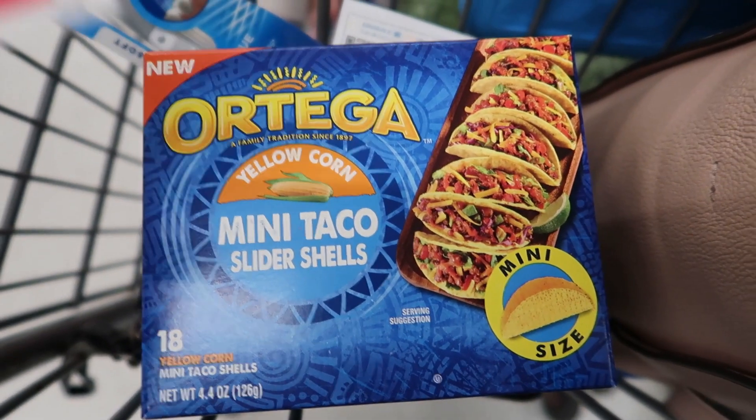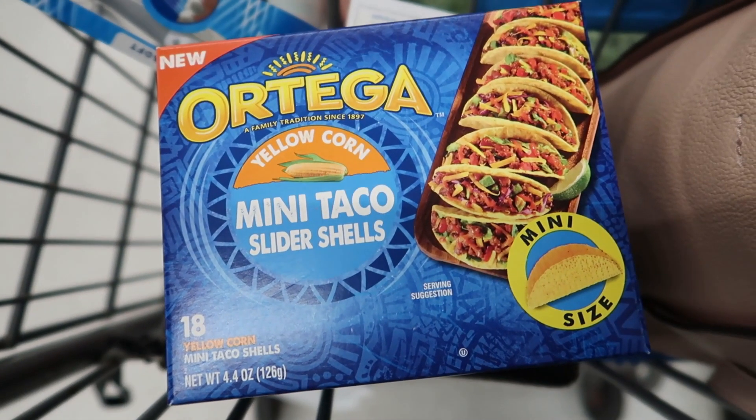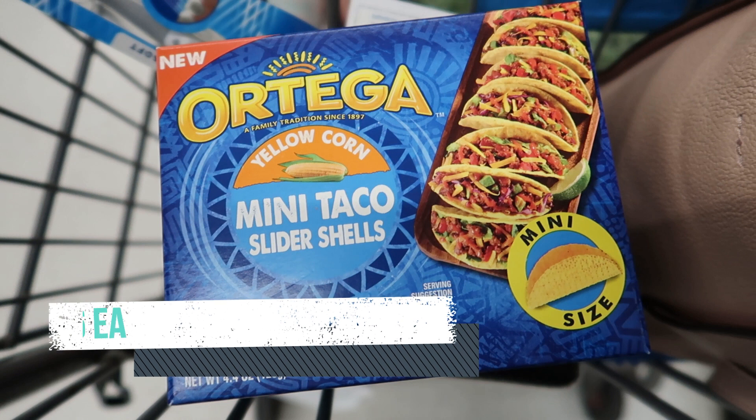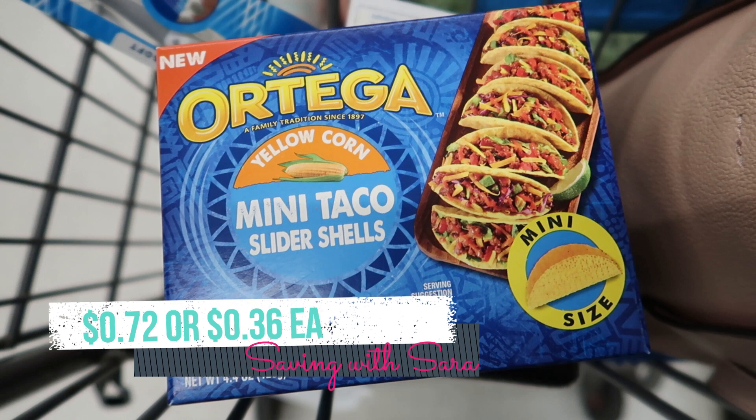I'm doing the same Ortega mini taco deal again this week using my dollar off of two blinky coupon from Publix. These are $2.48 a box and I'm picking up two. Submit to Swagbucks for $3 back on two and Checkout 51 for $0.62 back on each. With the coupon it's a small money maker; without the dollar off of two coupon you'll pay $0.72 for two boxes.